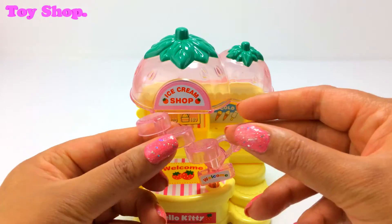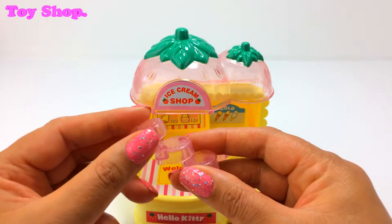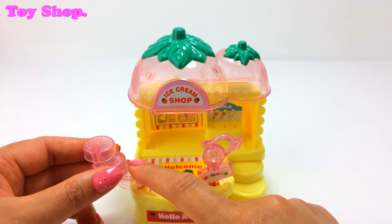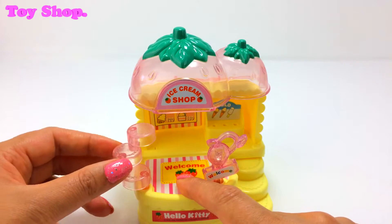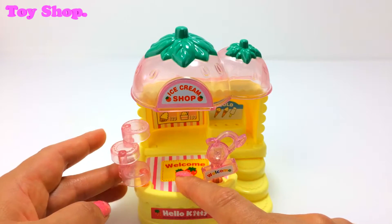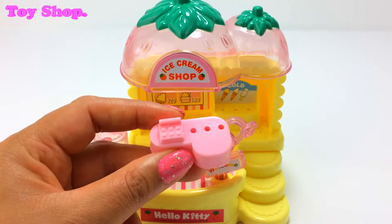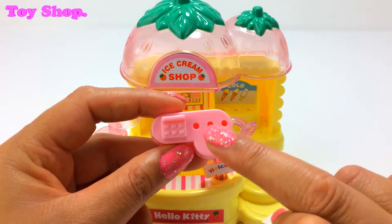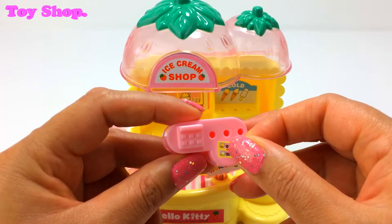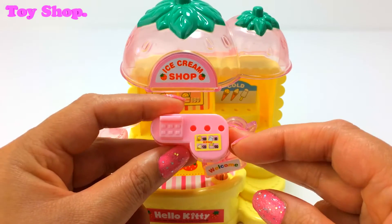Now we also get a little stand that stacks up on each other. It's a display stand, so we can pop that there — we can move it around and do different displays on it. How cool is that? And we've got this awesome little cash register. There are three little holes in there so we can pop our ice creams there, and it's got a special sticker too just to remind us of the prices.